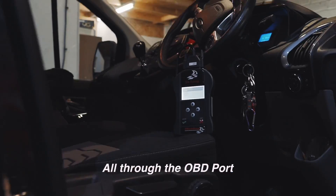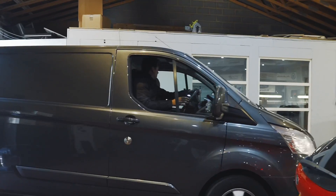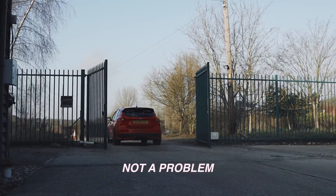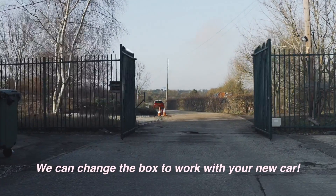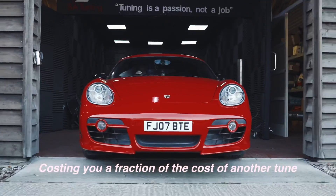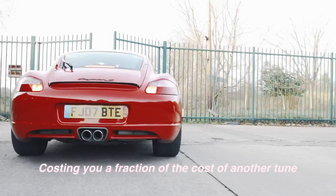If it's got an OBD port, it can work with your vehicle. If you change your car and it's a different make, it's a different model, not a problem. Get in contact with us and we can change this box so that it can now read and write your new car, and you only pay us a fraction of the price that it would cost to get your new car tuned with us as well.